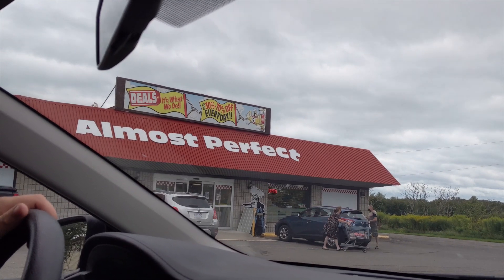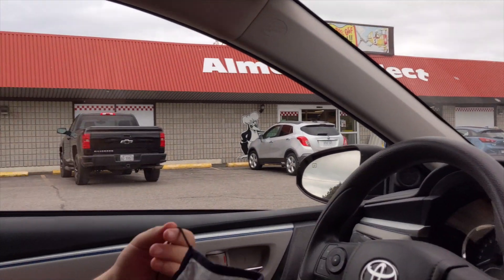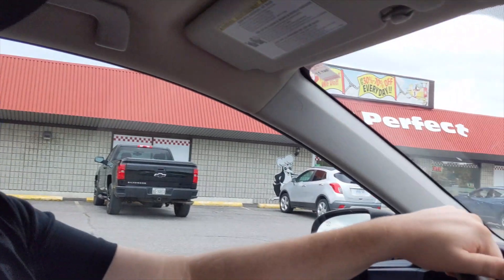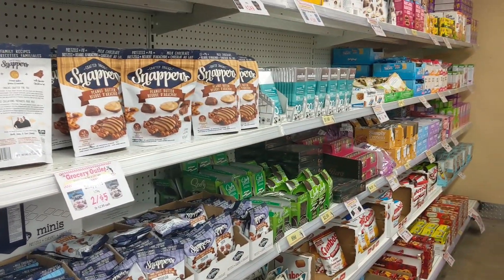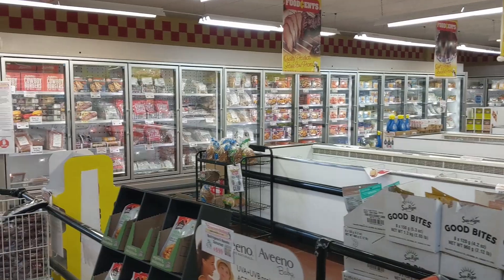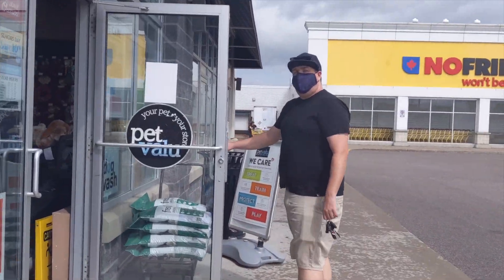Alright, so we're at this Almost Perfect store and it's a food outlet. It's called Almost Perfect because it's basically a whole bunch of foods that are partially damaged — like the package or the box or whatever else — so it's discounted. It's perfectly good food that is just a little bit cheaper than usual. Go find a fish!